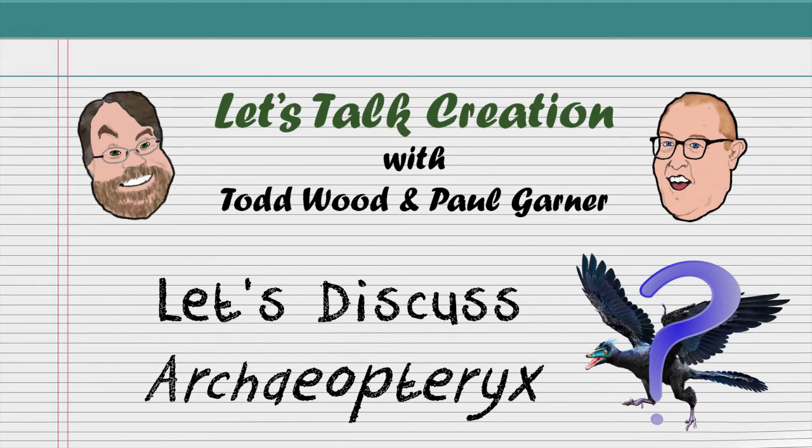You're listening to Let's Talk Creation, the science podcast that's just for you.